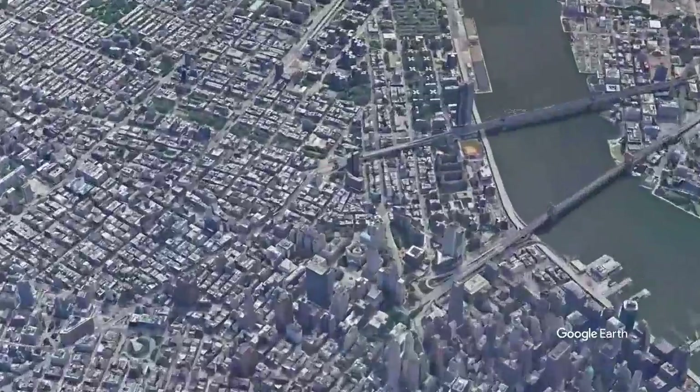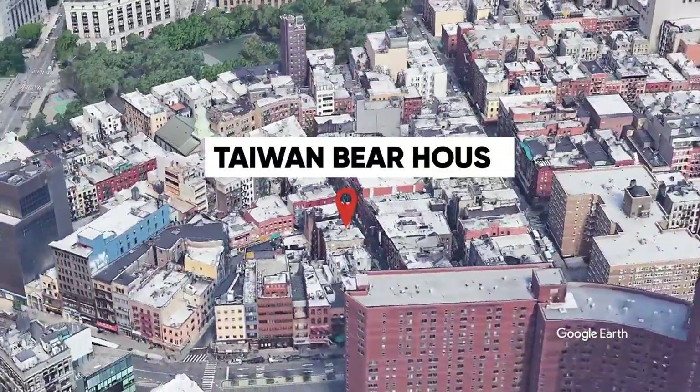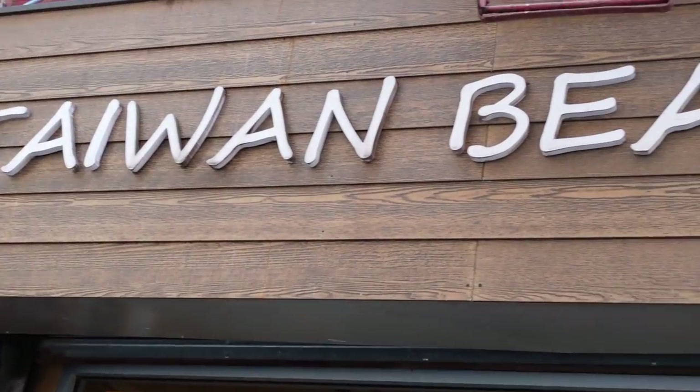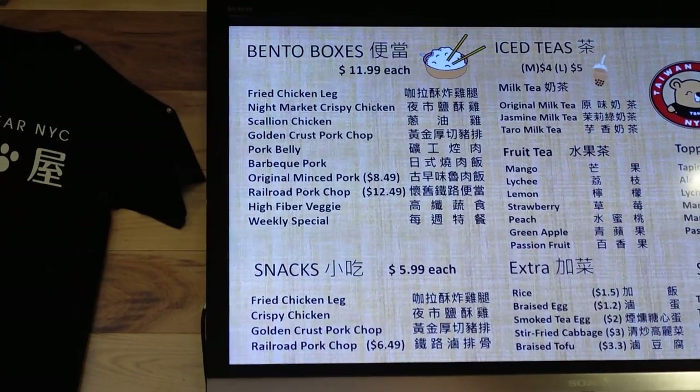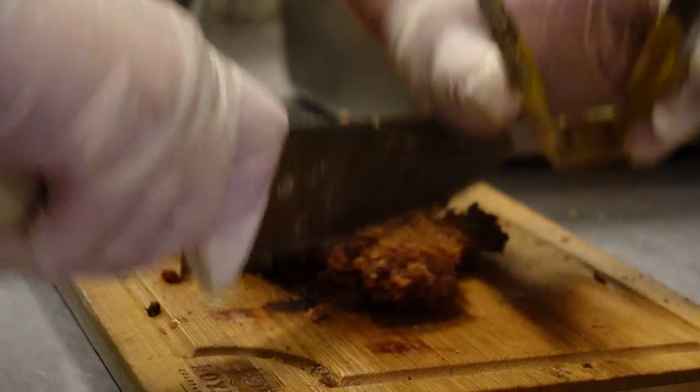Another hidden gem cheap eat in Chinatown is on Pell Street — we're in front of Taiwan Bear House. LA is traditionally known as having a lot more Taiwanese influence. New York City is a little bit more like SF in the sense there's a lot more Cantonese influence. The only Taiwanese representation in New York Chinatown are lunch spots.